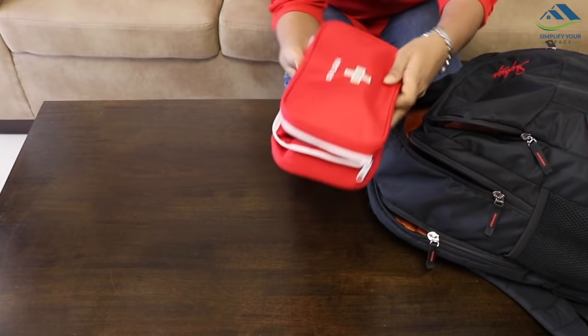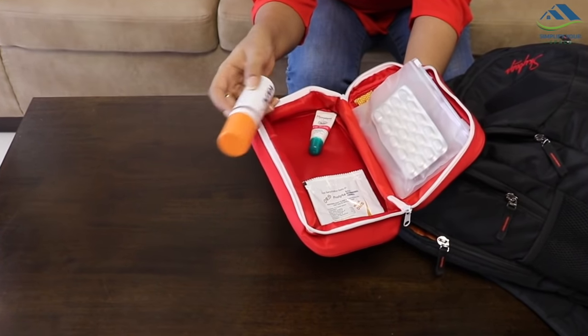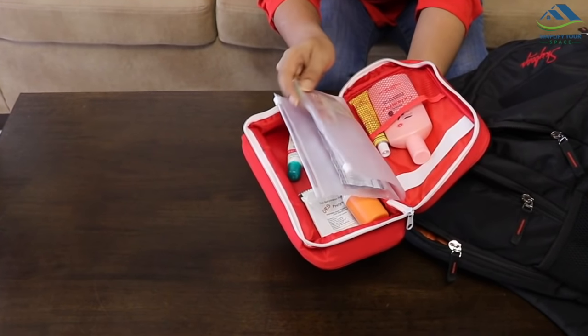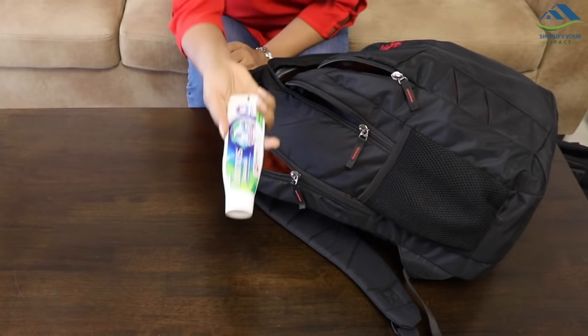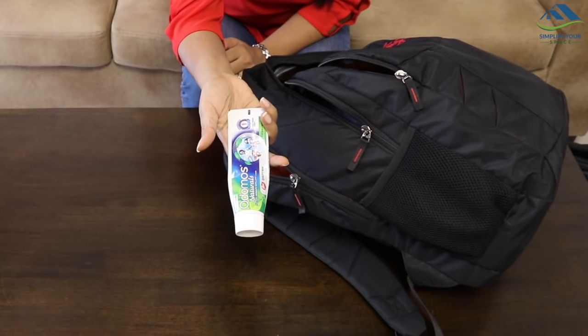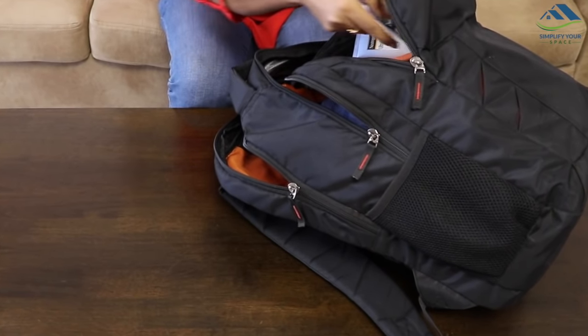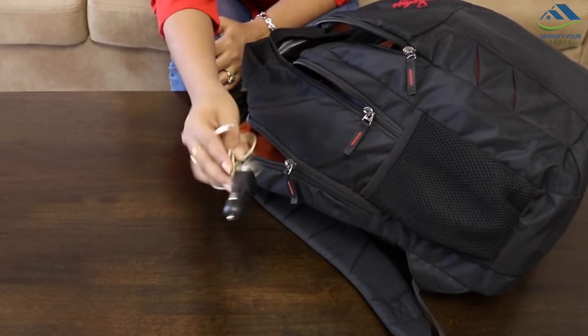Always keep some emergency medicines handy like painkillers, anti-inflammatory medications, etc. Also some basic supplies such as bandages, antiseptics, and safety pins can be invaluable. Bug or mosquito repellent spray, because bugs during the trip are not fun at all. A car phone charger is essential even when you are not going on a road trip.